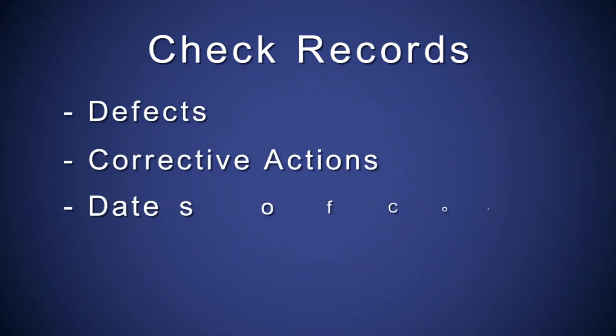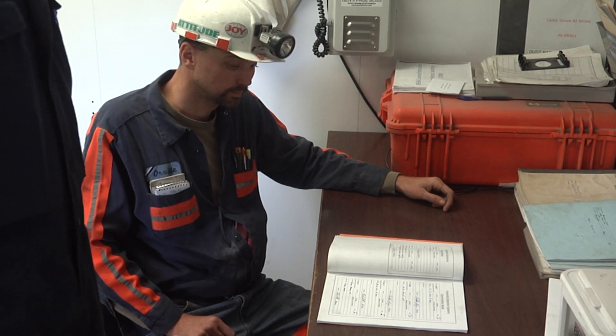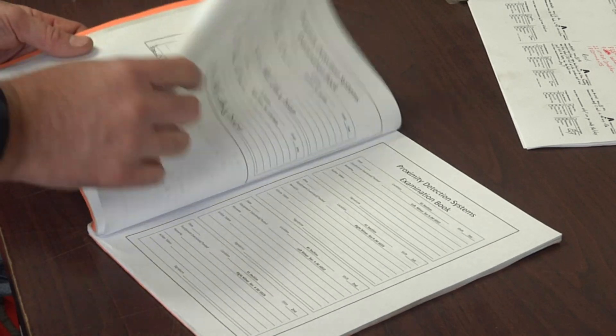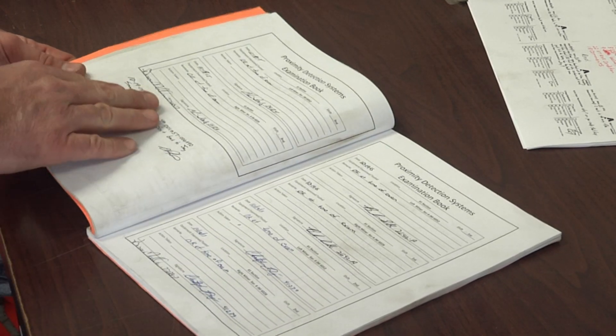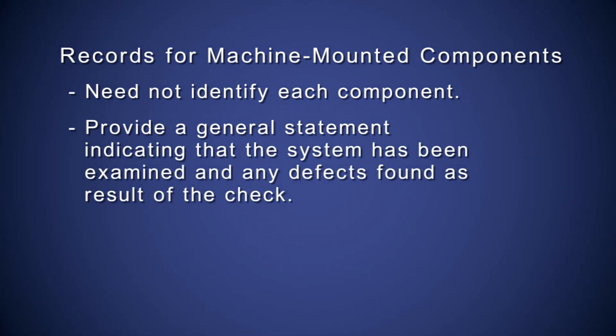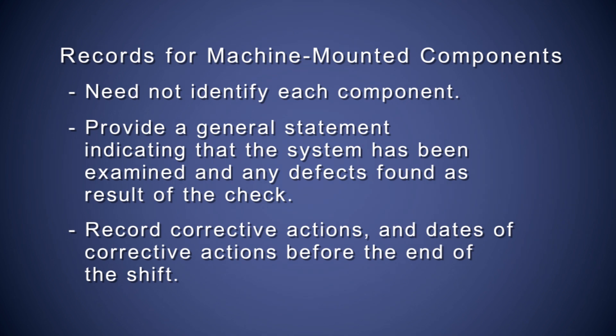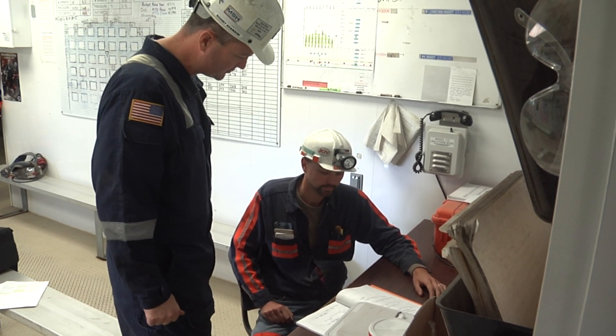In addition, check records to determine if system failures are promptly addressed by showing defects, corrective actions, and dates of corrective actions. Records shall identify each miner wearable component when a defect is found as a result of a miner wearable check. Verify that these checks are conducted at the beginning of each shift that the components are to be used, and that defects are corrected before they are used. Records for the machine-mounted components need not identify each component, but must provide a general statement indicating the system has been examined and any defects found. Record corrective actions and dates of corrective actions before the end of the shift. Also verify that checks are performed at the specified time intervals near the beginning of the shift.